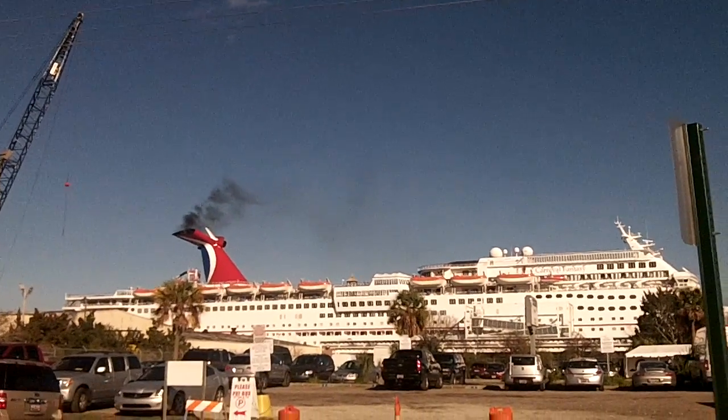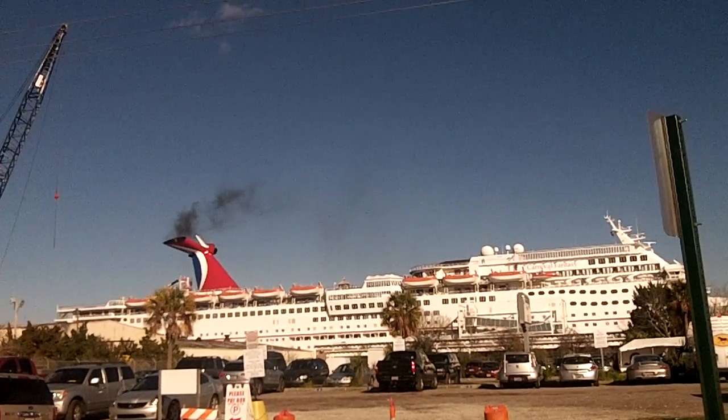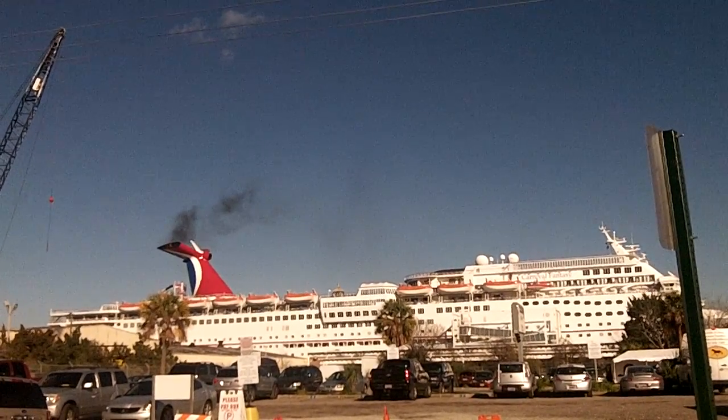And that dissipates fairly quickly? Well, you can see, when it first comes out, it looks really buff. It's going out. You can see it maybe, what, 50 degrees.